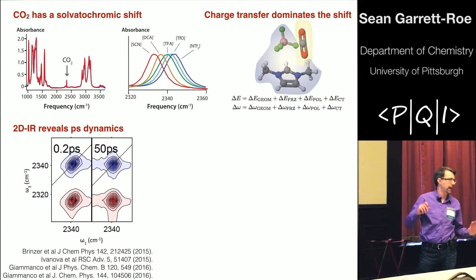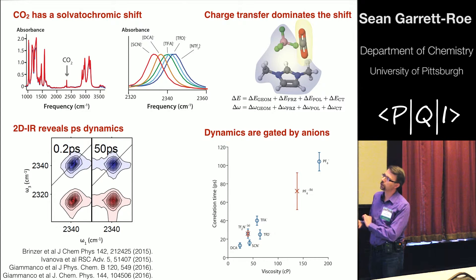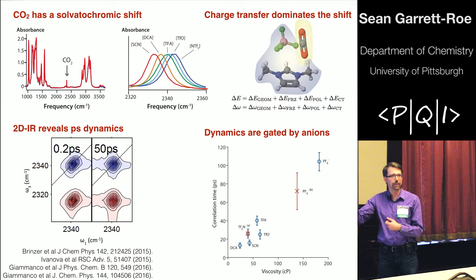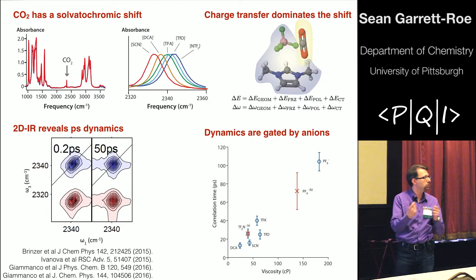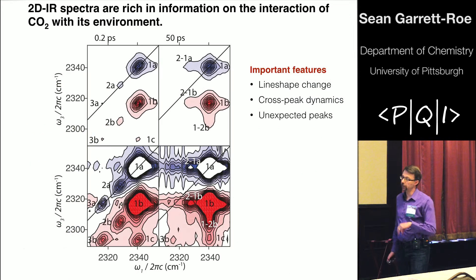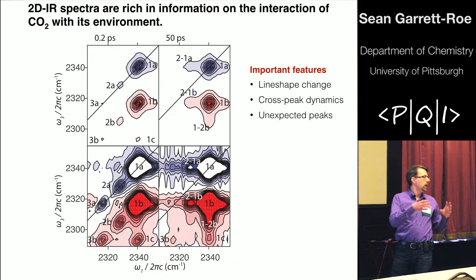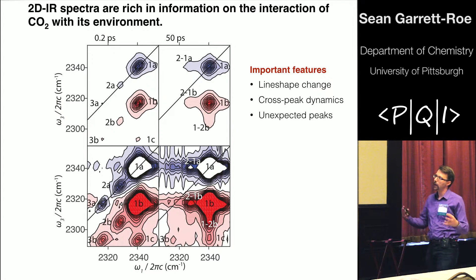You can change the dynamic timescales by an order of magnitude based on which ionic liquid you're looking at. We understand this as the dynamics of CO2 being gated by the motions of the anion. If you look at the dynamical timescales extracted from our measurements and the bulk viscosity of the fluid, you see a strong correlation — the molecular motions that cause viscosity seem to be strongly related to the types of motions that allow CO2 to change its local environment. To go further in understanding how CO2 is solvated, it's really necessary to have our experiments on a strong theoretical foundation, and here's where the collaboration with the Lambrecht and Corselli groups has come into play.